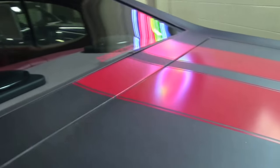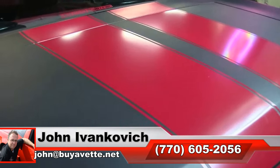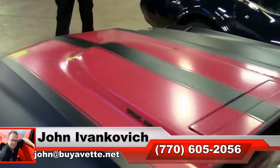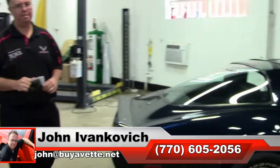Give us a holler at 770-605-2056 or email john@buyavet.net if you'd like to schedule some time with this beautiful Chevelle or if you have any further questions we can assist with. As always, subscribe to that YouTube channel so you can see all the fun new cars. We'll look forward to seeing you all out on the road. See ya.